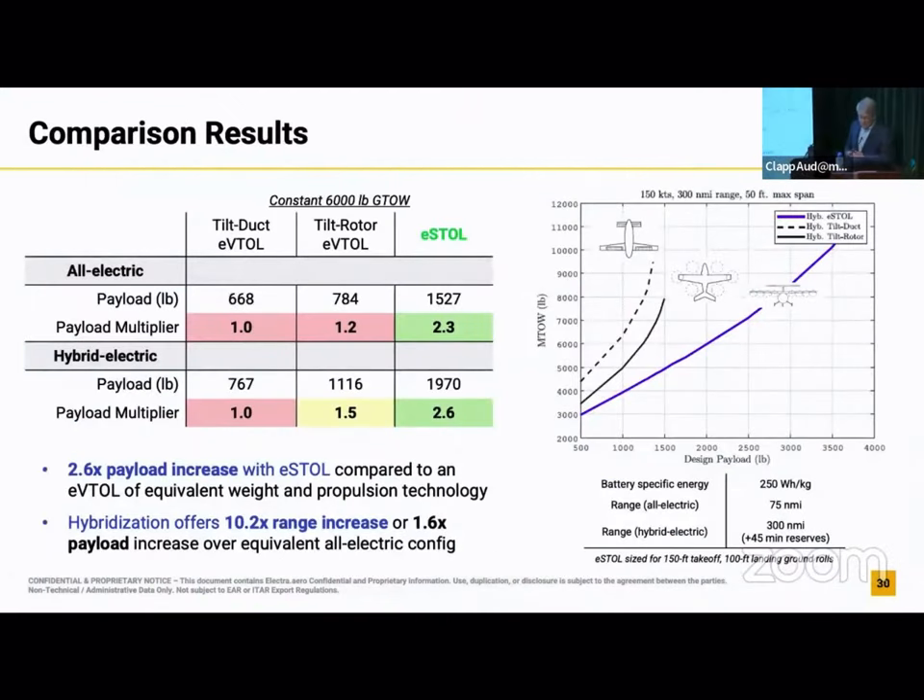Our analysis is that you can always beat the vertical design with one of these short takeoff and landing designs, as long as you can afford a little bit of real estate. If you can get 300 feet of space, you can beat these things by very substantial margins. This is comparing three basic concepts, normalizing them to one weight — for a 6,000-pound airplane, how much payload could you carry if it's battery or hybrid? The short takeoff and landing gives you on the order of two and a half times the performance of the vertical designs. That's just basically driving through the physics.